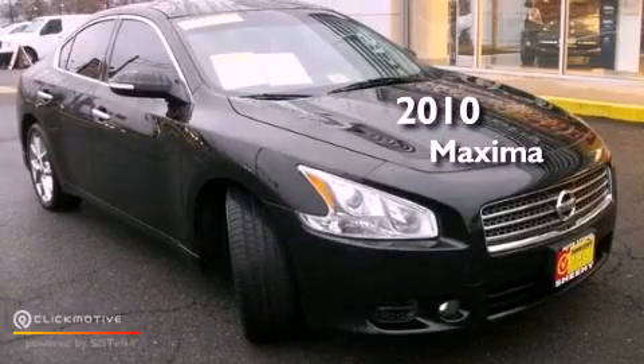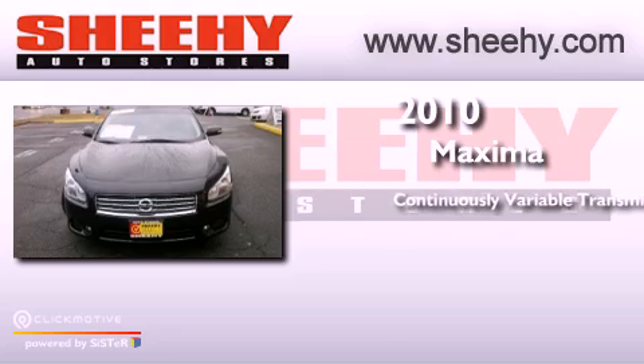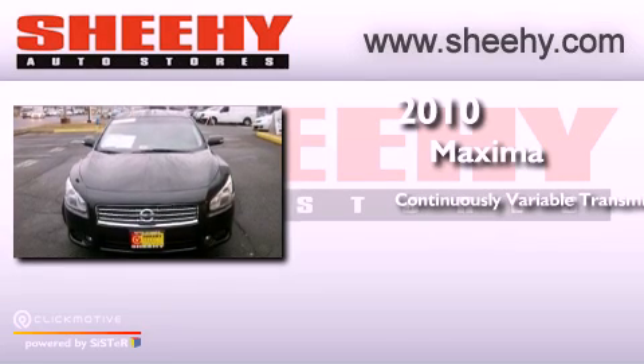This is a 2010 Nissan Maxima. This four-door sedan has a continuously variable transmission and a 3.5-liter V6.